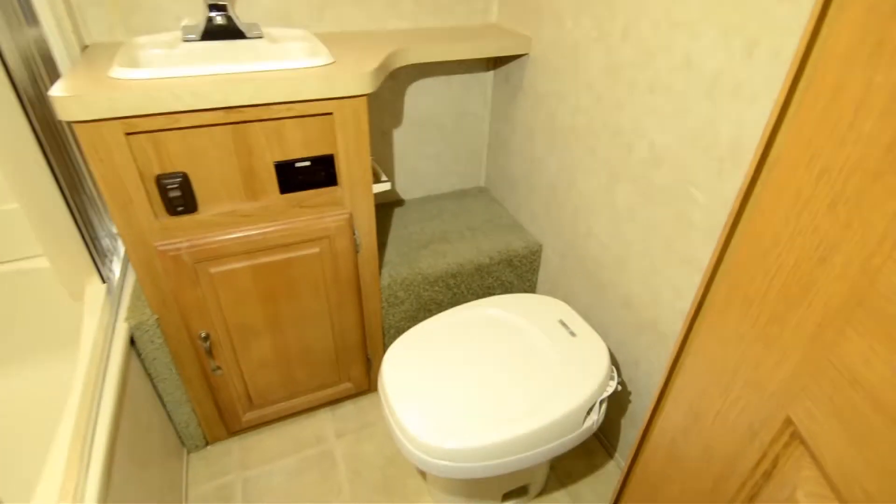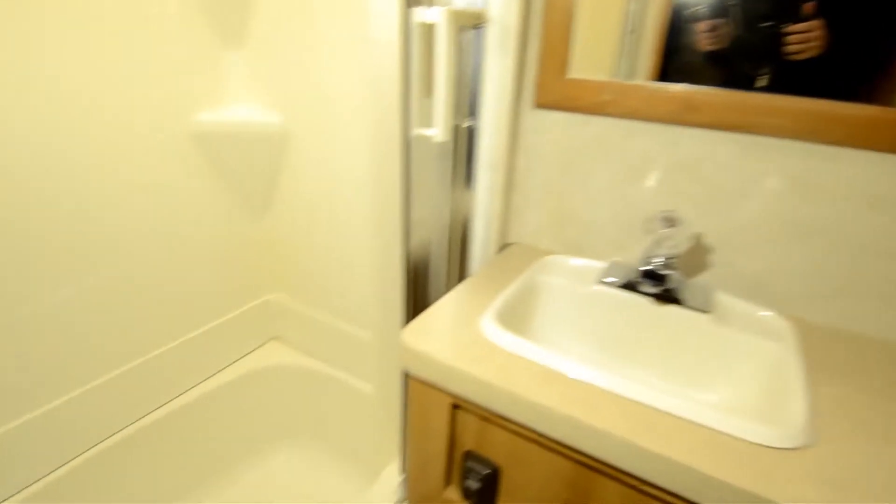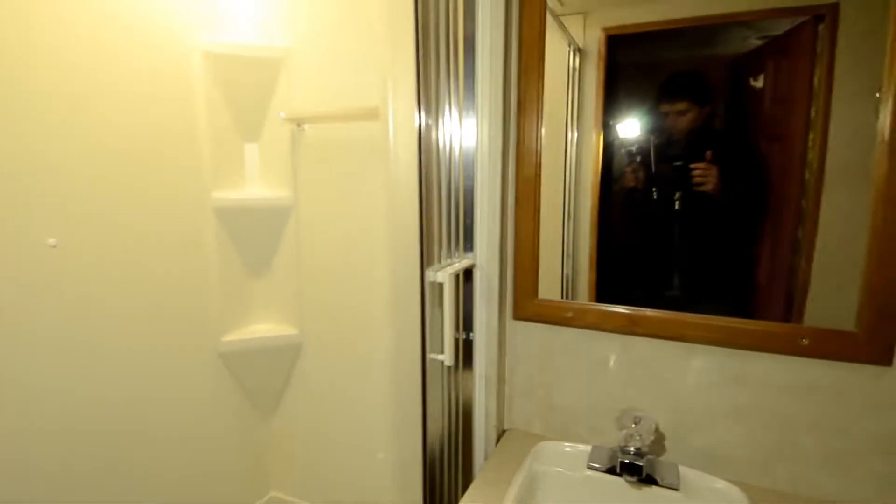Come on back here and I want you to look in the bathroom. It's all-in-one — there's your sink, your toilet, and the shower-tub combo. Plenty of room. A lot of people like an all-in-one bathroom.